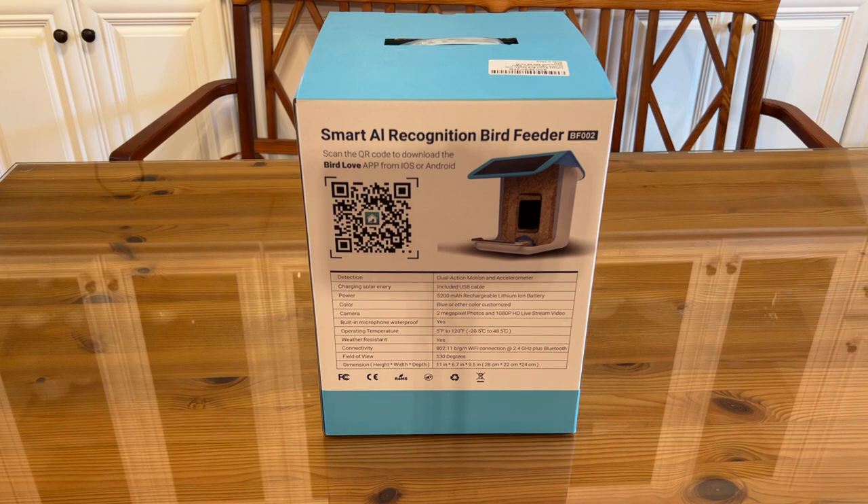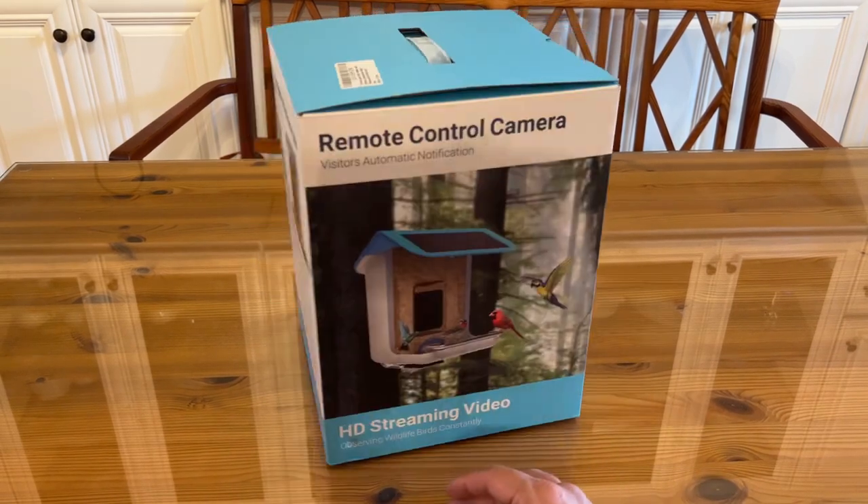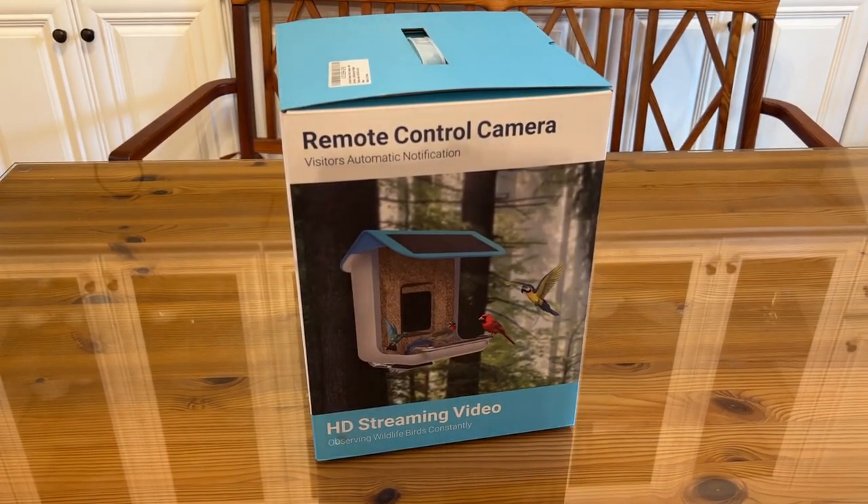2-megapixel camera, 1080p live stream, built-in microphone. Operates in a wide variety of temperatures, water and weather resistant. 2.4 GHz plus Bluetooth. Field of vision is 130 degrees — and it is fantastic. I like that the solar panel is built in — it's not a separate solar panel. Folks, you're going to want to pick this up. It's absolutely the bee's knees, the cat's pajamas, the cat's meow, and you're going to love it.